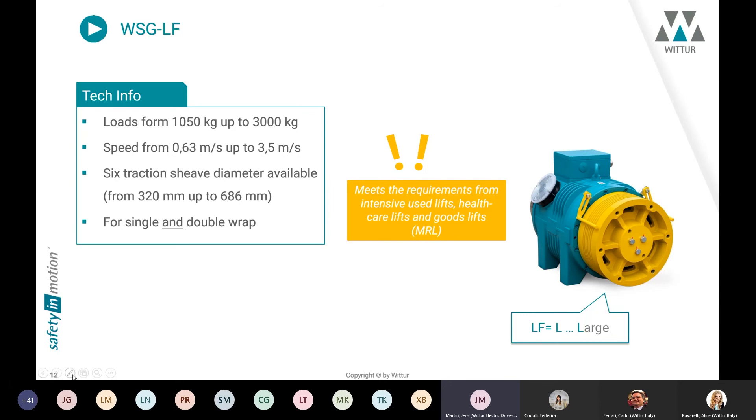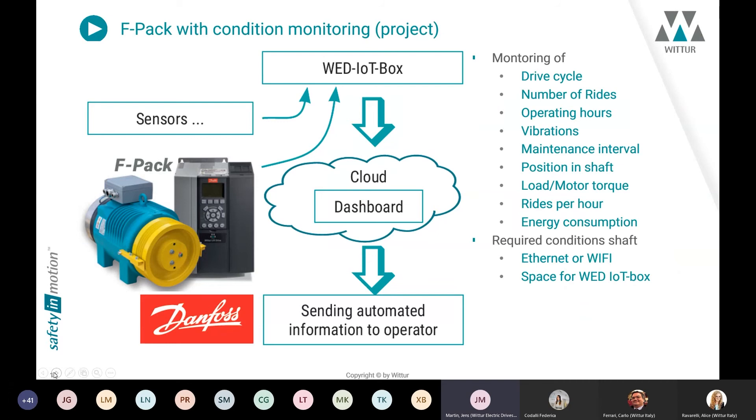Wittur does not have its own inverter solution, so we have started a relationship with Stannah as one of the biggest inverter companies worldwide. We have created a special package that enables very easy handling on the drive side with a plug solution. This inverter includes all our motor data, and on the machine itself you will find our drive code, making it very easy to start the system.